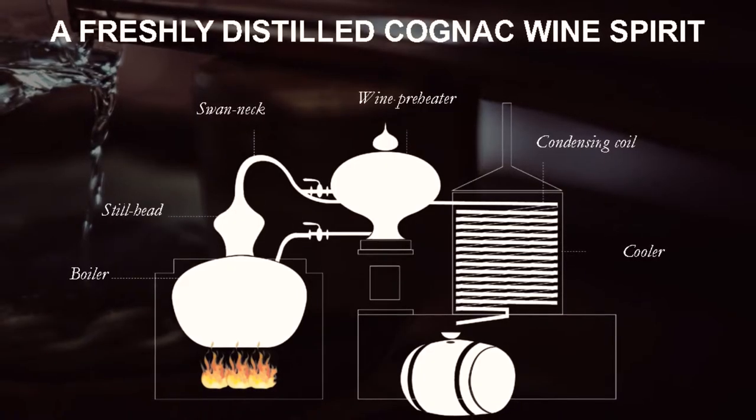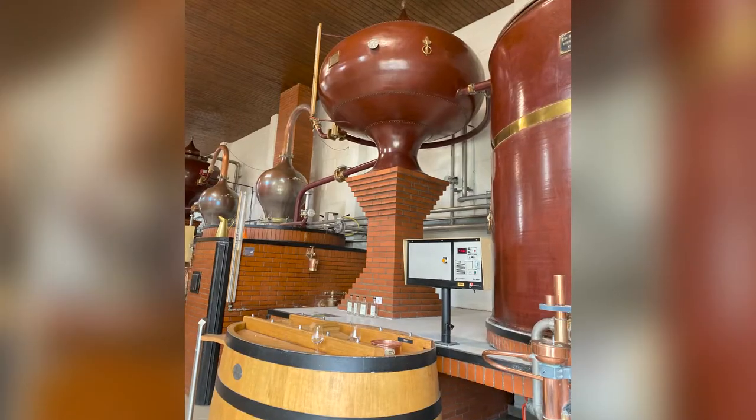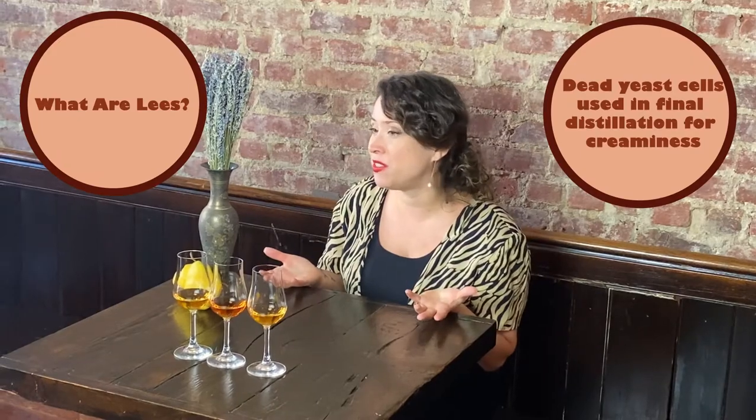Each house has its own way of blending. They also make decisions throughout the distilling process — for example, whether or not they want to add back in the heads or the tails when they redistill, or if they want to rest their eau de vie on the lees.